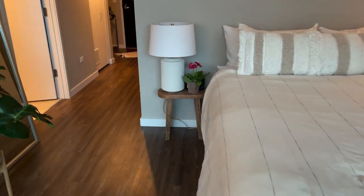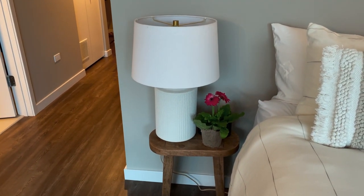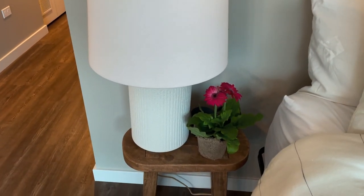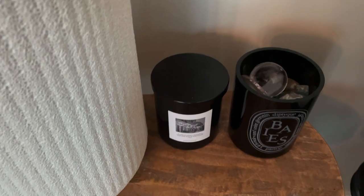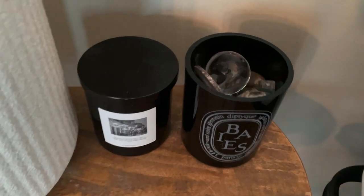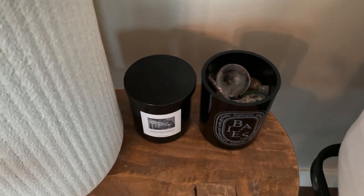This little stool on the left of the bed is also from Target, and so is the light. My friend got me that little Gerber daisy plant yesterday when they came over — it was like a move-in present, which is super cute. Behind it there, I have a candle and then this Diptyque empty candle holder that has a bunch of different stones. I've had those so many years — I think from when I was a kid. I found them recently and thought it looked really cool inside that candle holder.